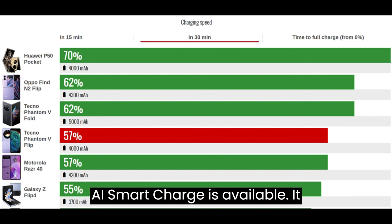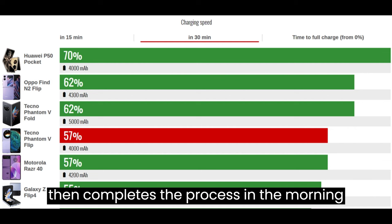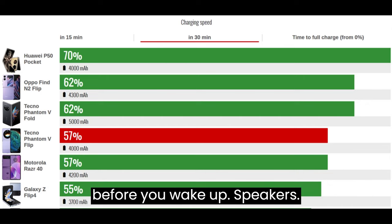There are power-saving options such as adaptive battery for apps and standby optimization, as well as advanced per-app customizations like screen-off and scheduled push. There is a dedicated power saver and ultra-power saving mode. AI Smart Charge is available — it recharges to a certain percentage, then completes the process in the morning before you wake up.